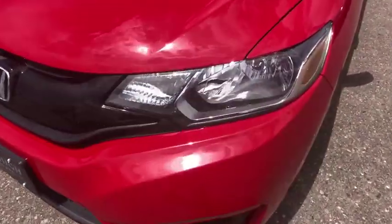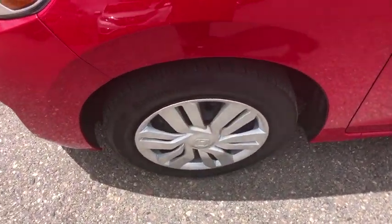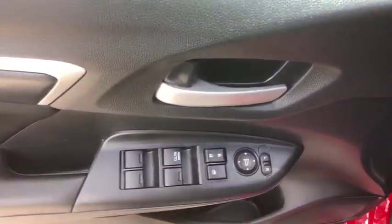MP3 player, trip computer, bucket seats, child safety locks. This vehicle is Carfax certified one owner and qualifies for Carfax buyback guarantee. Drive away with a great deal on this vehicle. Call or stop in today.